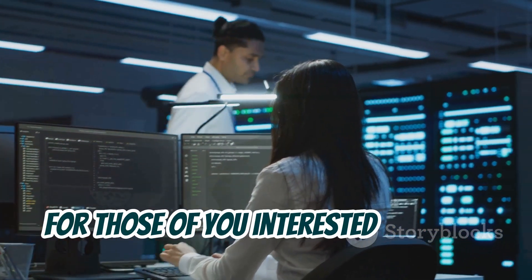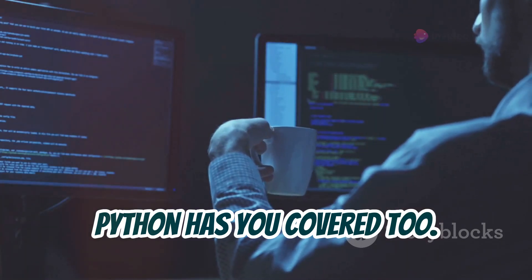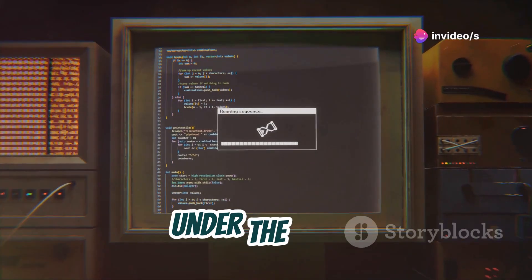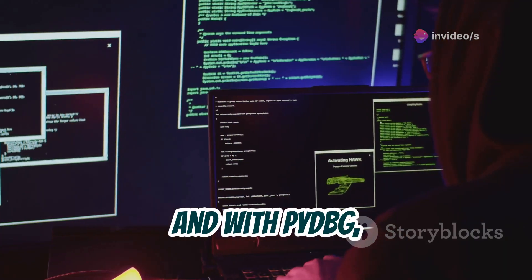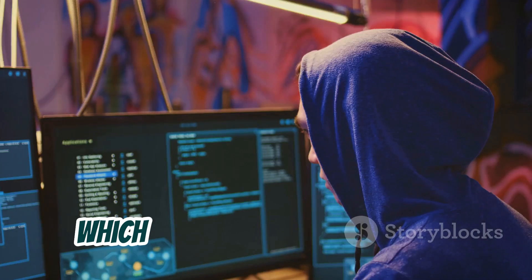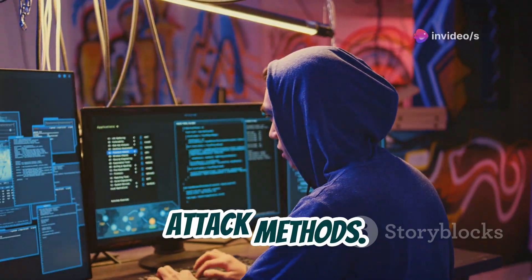For those of you interested in reverse engineering and malware analysis, Python has you covered too. Tools like Capstone and Radare2 help you disassemble code to see what's going on under the hood. And with PIDBG, you can perform real-time debugging to analyze malware behavior, which is incredibly valuable for uncovering threats and learning about attack methods.